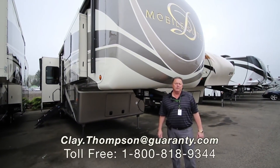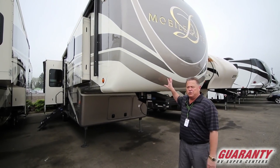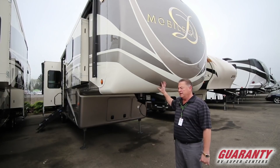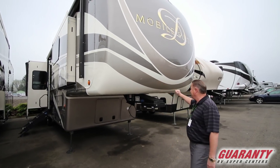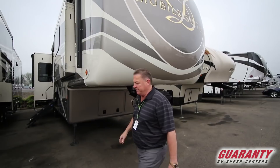Good morning, Clay Thompson here with Guaranty RV Center. Today I'm going to show you another 2019 DRV Mobile Suites 38 RSSA. This is a beautiful coach. Come on in, let me show you some fine details.